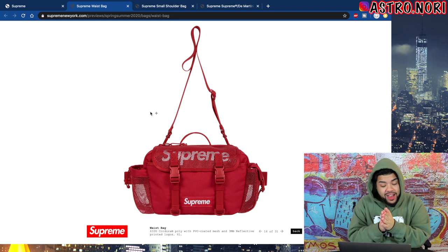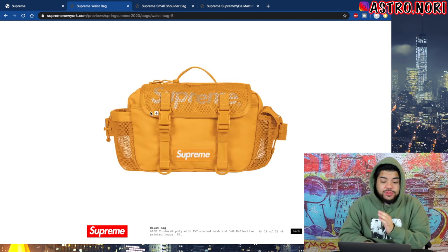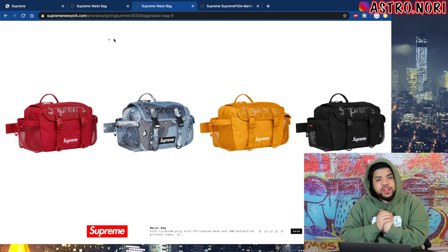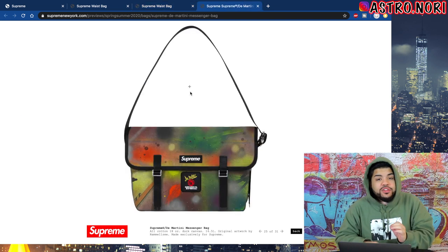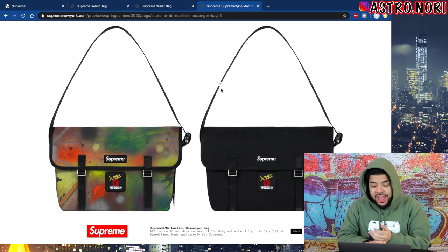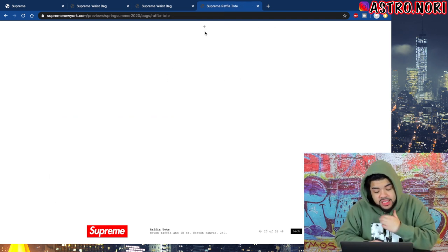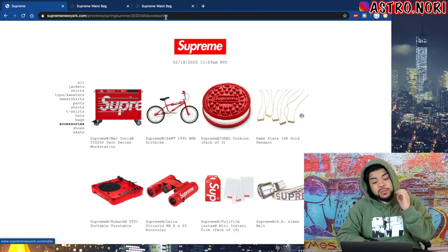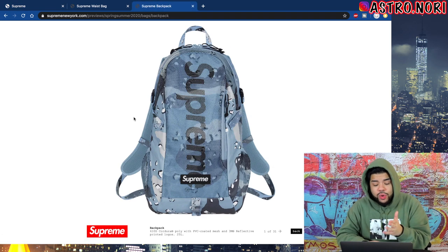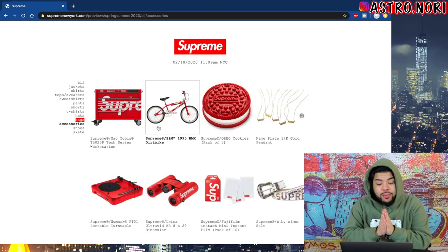We got this waist bag which is actually not that bad — I'm more of a fan of it than the shoulder bag. The shoulder bag gives me kind of a stripper-suit type vibe, while the waist bag is more of an actual wear-it-out type bag. I'd choose the waist bag over the shoulder bag this season. The book bags are cool too, and this messenger bag is a vibe if you like carrying a laptop — I'd like to see it worn on someone to gauge the sizing. The book bag has the Supreme spell out going down the side which is definitely cool.